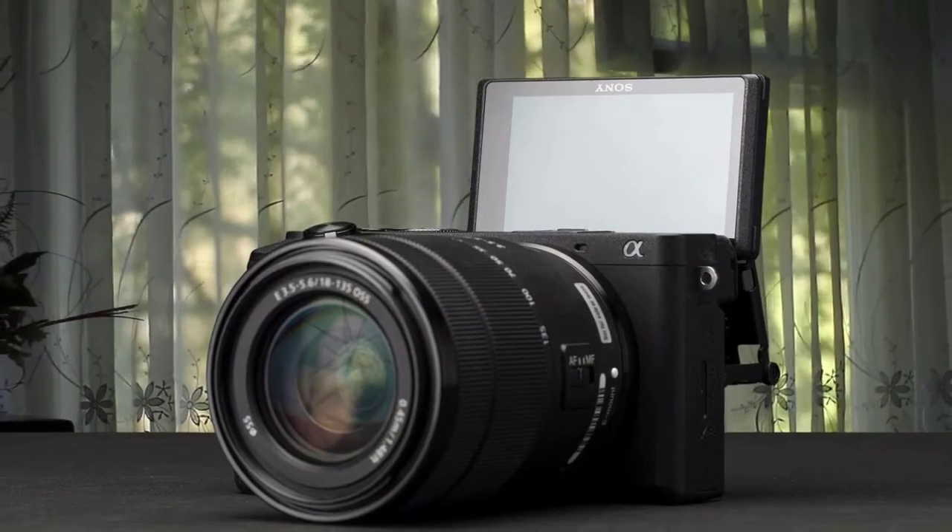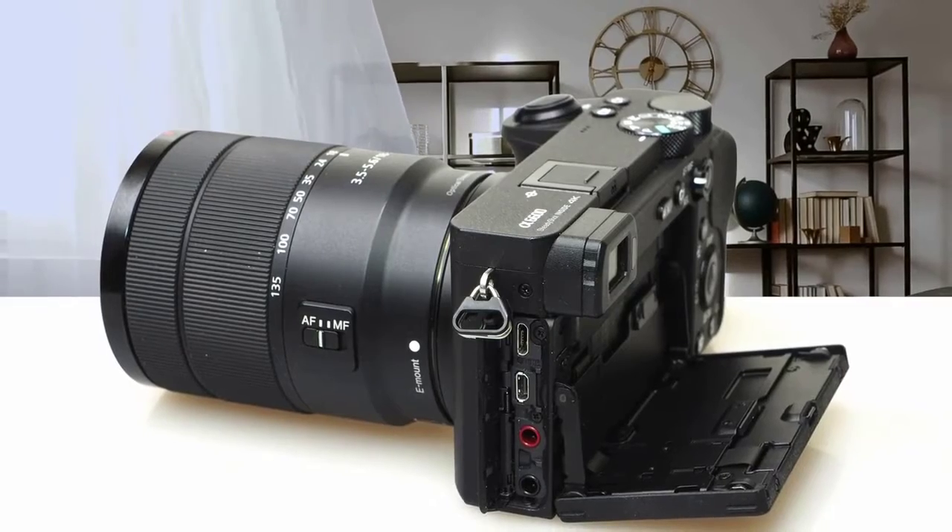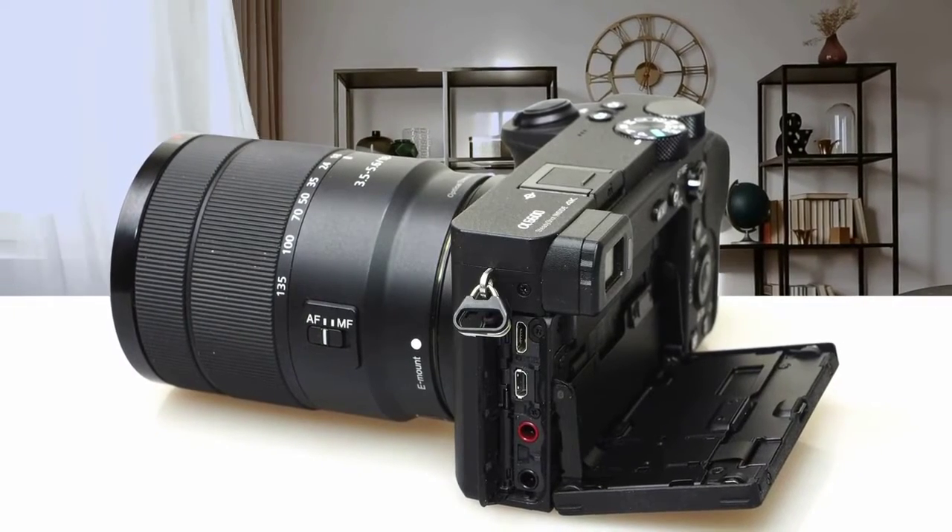If you want one of the best cameras for YouTube and things like that, you should definitely consider taking a look at the A6600 and see if this camera is the one you were looking for.